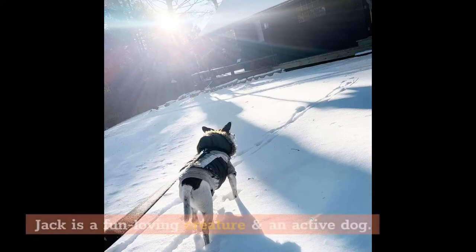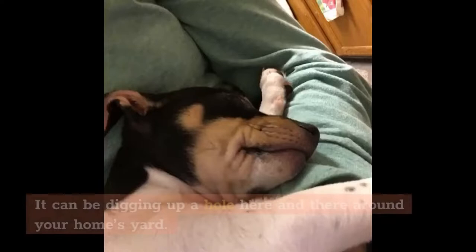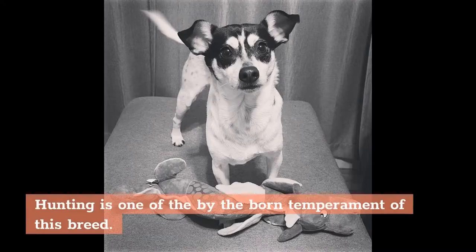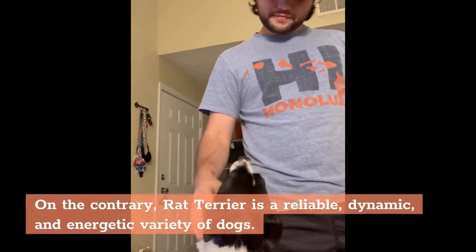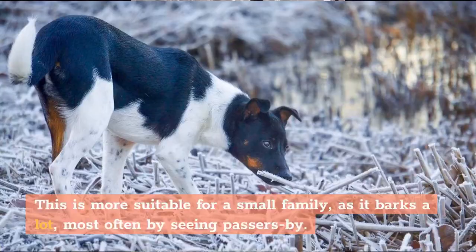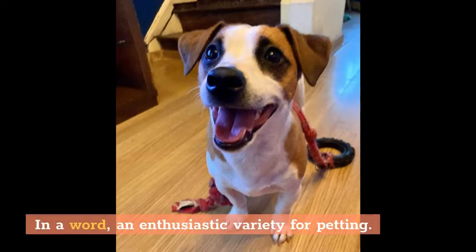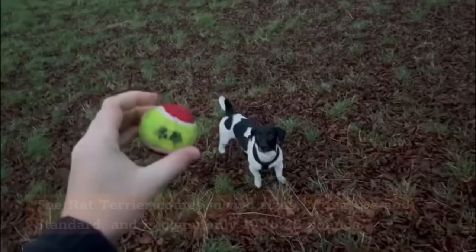Let's have an in-depth look at the terriers' temperament. Jack Russell is a fun-loving, active dog. They are playful, and if you show love to them, they can easily make friends with you. One downside is their tendency to dig holes around your yard. Hunting is an innate temperament of this breed. On the contrary, the Rat Terrier is a reliable, dynamic, and energetic variety. It barks a lot, often at passersby, and many Rat Terriers excel in agility and obedience — an enthusiastic variety for petting.